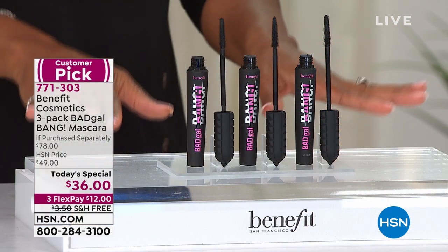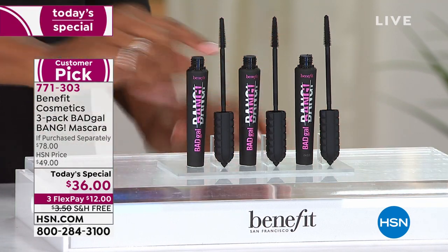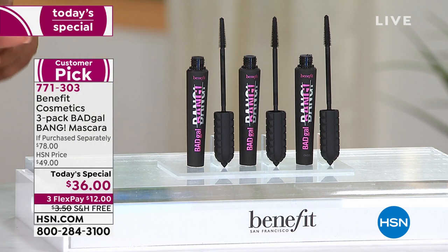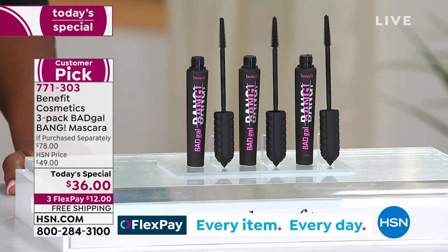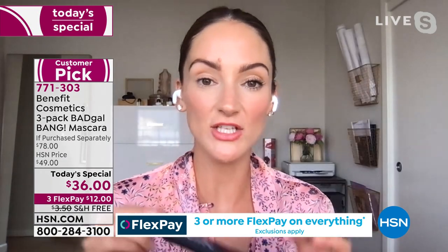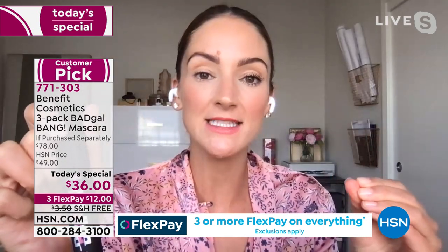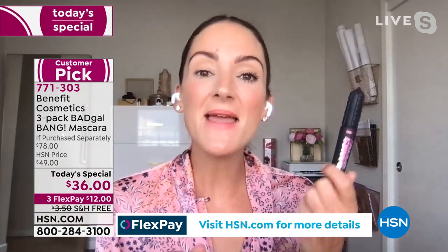Take advantage of the best value we've found — and remember, these are full size. Three full size Bad Gal Bang mascaras — a year's worth — taking you to September 2022 of lashes that are just beyond. Some of our own employees pinged me this morning and bought the today's special because it's better than their employee count, and their moms told them to stock up. When you use something that works as well as Bad Gal Bang, you can just see the lift, the length, the separation.